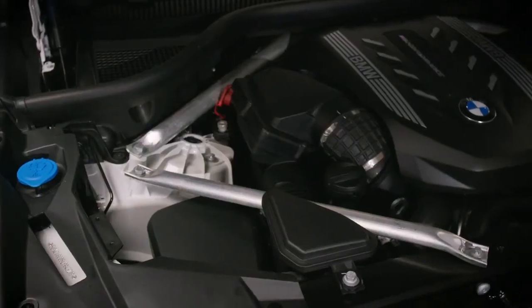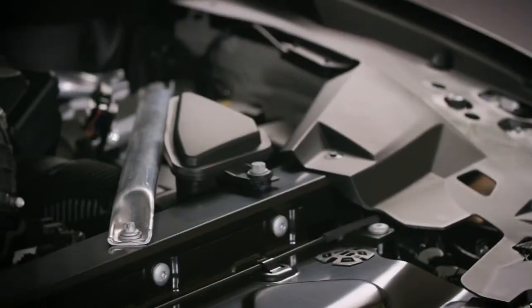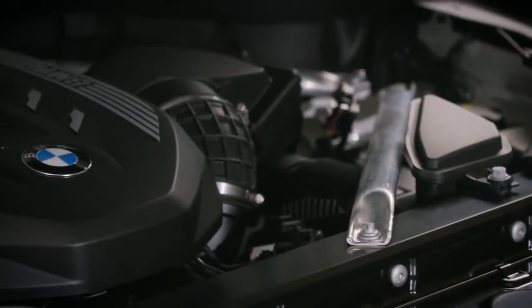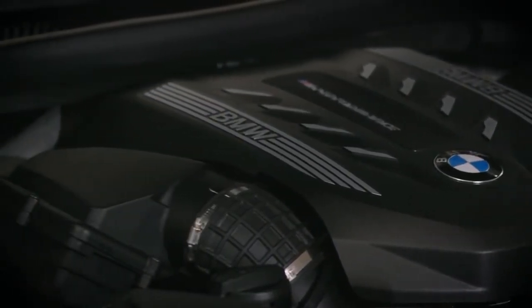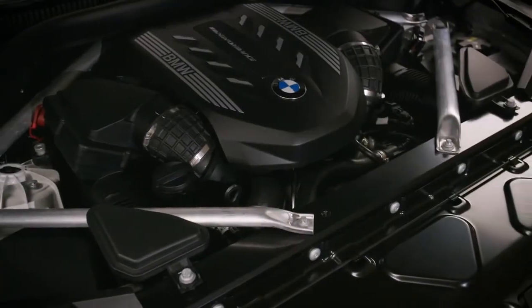The new X6's muscular form is combined with the most advanced powertrain, chassis and technology systems that BMW has to offer. The X6 40i comes equipped with a free-revving inline 6-cylinder engine that is more than capable to handle any tasks thrown its way. For those looking for pulsating performance, the X6 M50i comes with a 523 horsepower V8 twin-power turbo engine, allowing it to sprint to 100 kilometers an hour in just 4.3 seconds.